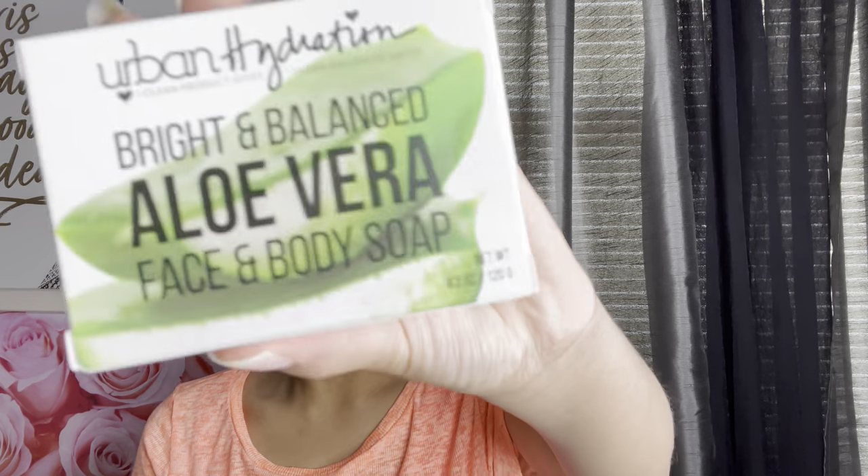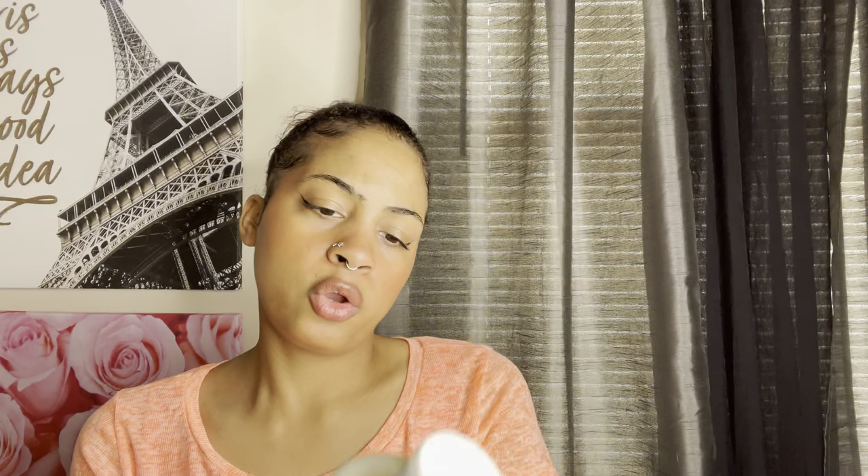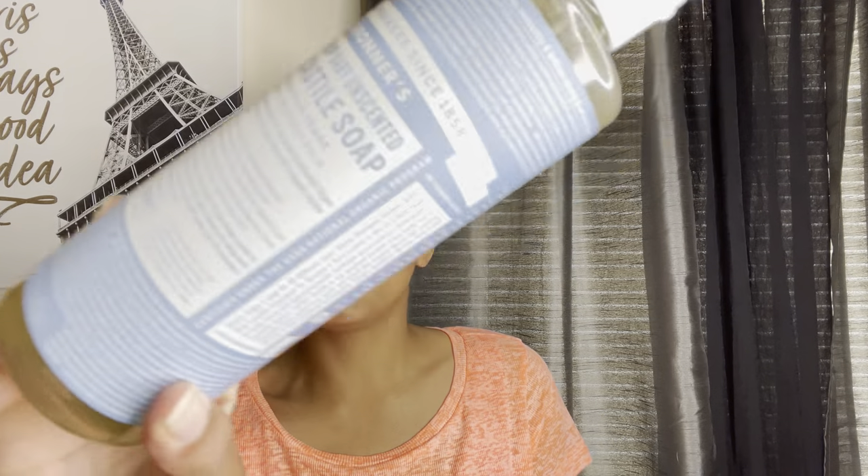I got the Vaseline Intensive Care spray moisturizer — I've never had a spray moisturizer before but I'm gonna try it out. It's non-greasy, very light, and it's a continuous spray. I just want a glow for the summer. I also got the Dr. Bronner's Baby Pure Castile Soap — the unscented one. I use it to base clean and to clean my downstairs area. It doesn't have a smell and unlike the peppermint one, it's not too strong for sensitive skin.